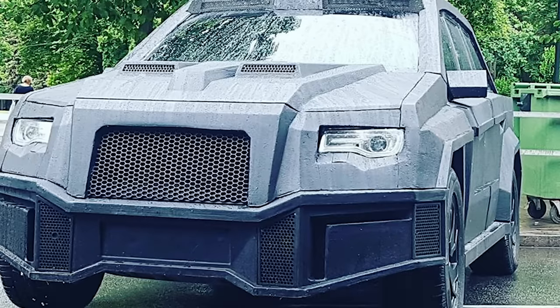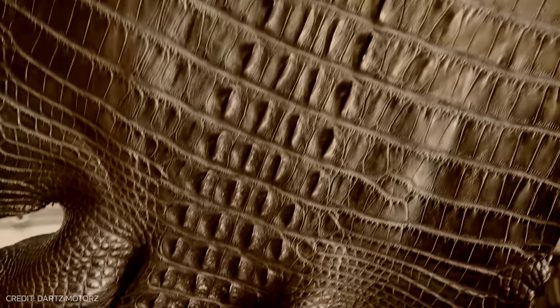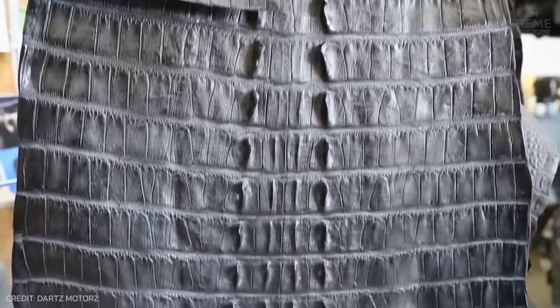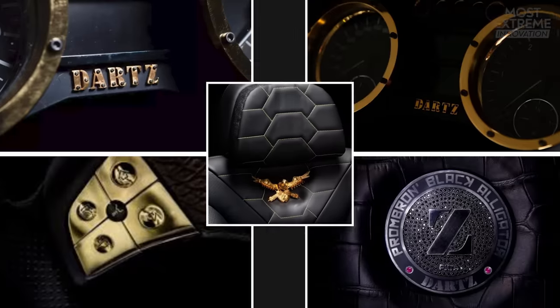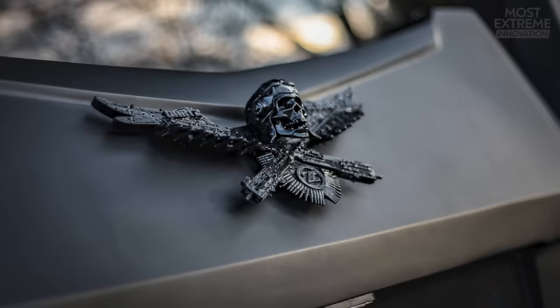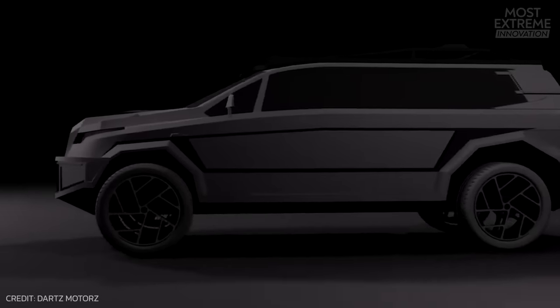This protection doesn't mean a sacrifice in comfort. The bespoke interior features hand-stitched upholstery made from genuine alligator skin, something that also extends to the steering wheel and even the key fob. Additionally, there are accents of gold, diamonds, and precious woods, creating a sense of luxury all around. It looks unique.